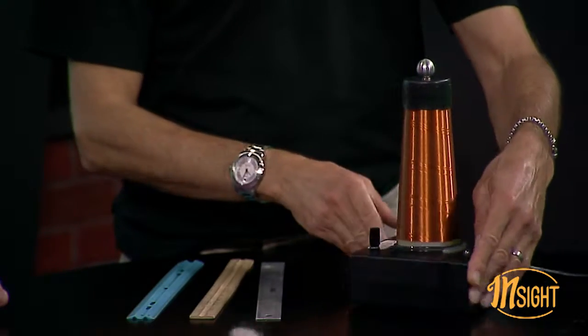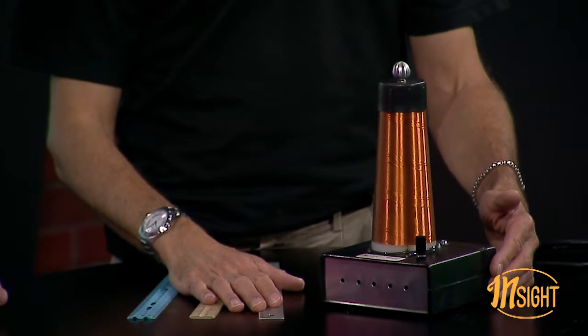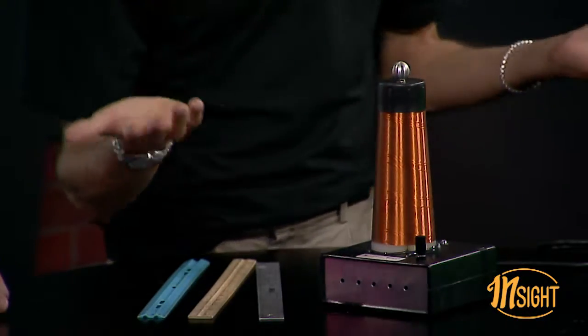He invented this weird-looking device, and it's called, appropriately enough, a Tesla coil. That's the cool thing in science — you invent something and it gets named after you.